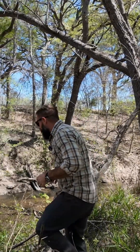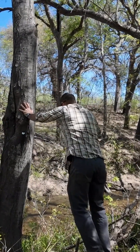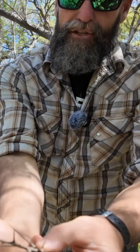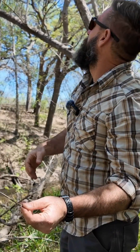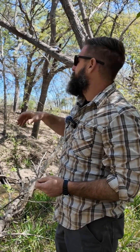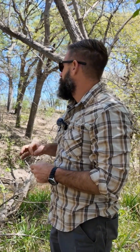Honey locusts are pretty cool in that they developed alongside woolly mammoths and giant ground sloths. Their defense mechanism to keep them off of their seed pod is this nasty needle. These make it really nice and easy to identify when there's no leaves. I probably would have walked by this tree if I hadn't seen one of these down low.